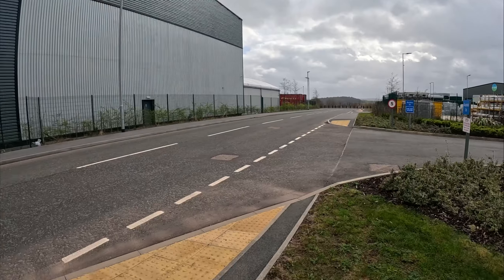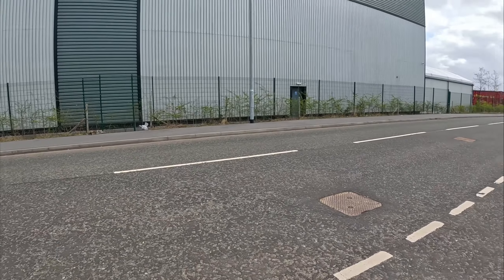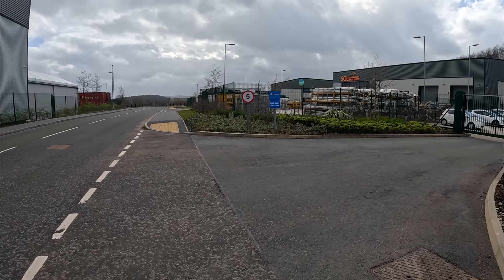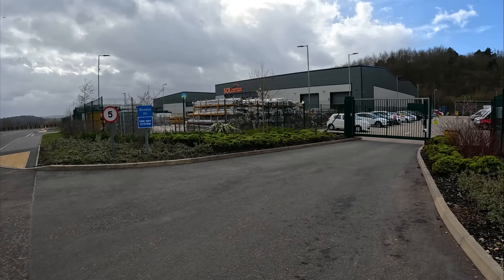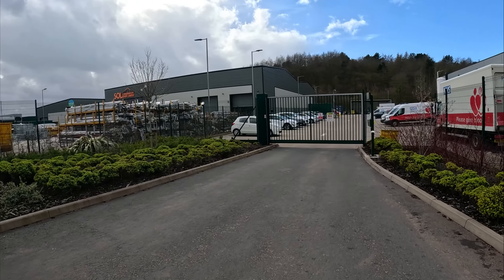We've got a one-way system — one way in, one way out — which is always the safest. Just make sure nobody's going to come and run me over. And here — look — they've got quite a few more.